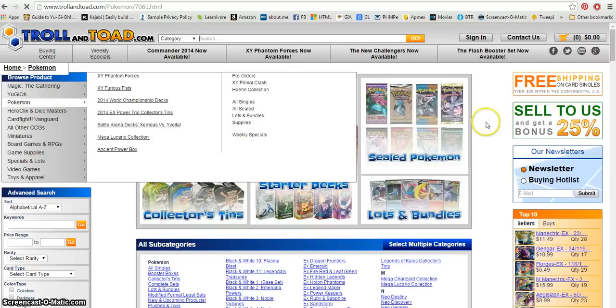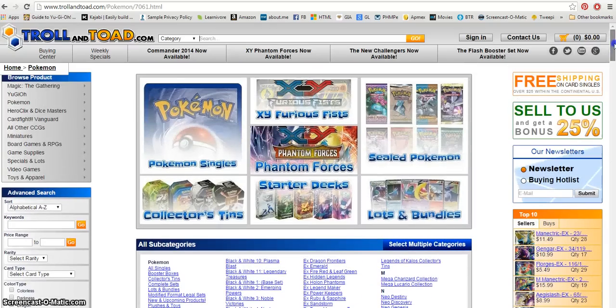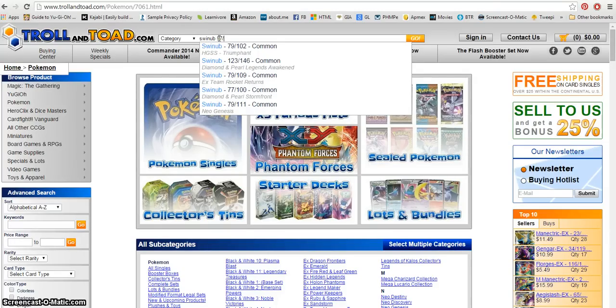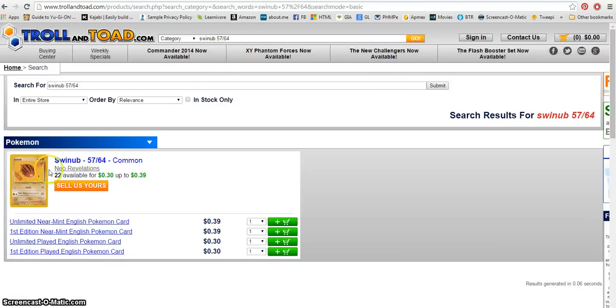Hopefully a card will show up and I can show you — well, maybe not. Hold on. I'll put in a code and then show y'all how to do it. So for example, I'm looking for this one right now — I think that's how you spell it — and then the number on it is 57/64, and this is what comes up. That is the card that he has.